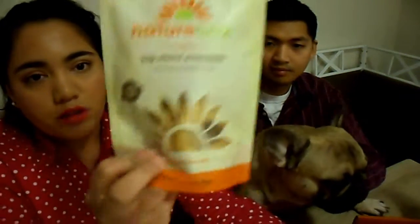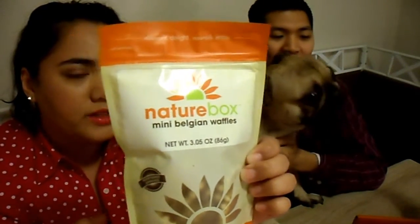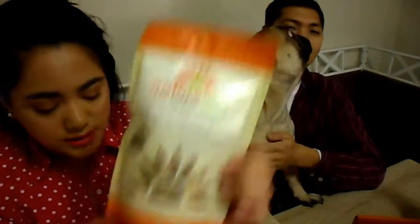I'm gonna show you guys what we have first, and then we'll do a taste test because I think that works out better. This was the Big Island Pineapple — dried pineapple rings. Then we have the mini Belgian waffles. There are 6 waffles in here, about 3 servings per container, at 140 calories.